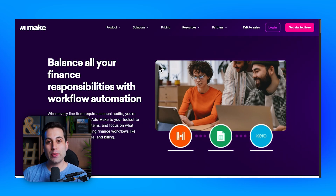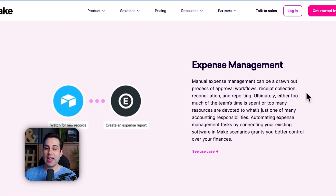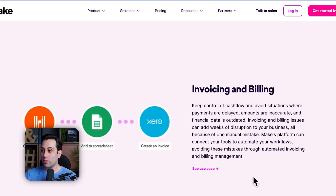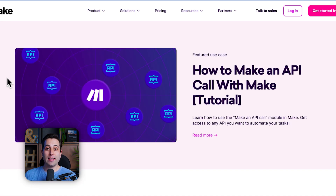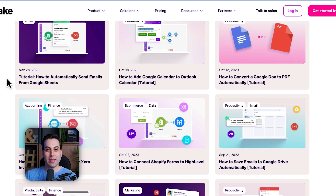Here are a couple of examples of things you can automate on your business using make.com. You can create automations to help you with expense management — instead of doing all the manual tasks every day or every month, you can create automations that run on a schedule. You can use automation to process your company payroll and even automate invoice and billing. If you want to learn more about Make, there are more videos here on the channel, or you can check their official website for existing tutorials.